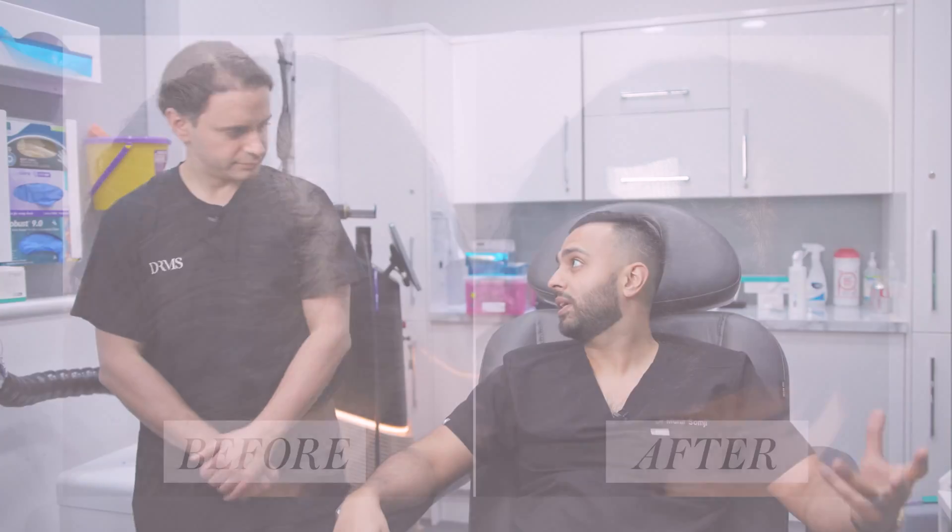Don't forget to like and subscribe. If you have any questions specifically about PRP, let us know in the comments below. You can also look at some of the before and afters we're showing, and if you have any other questions about hair loss, ask us too — we're always making new videos.